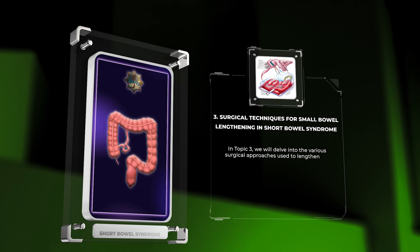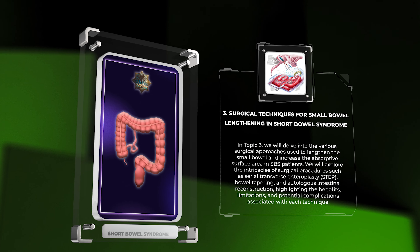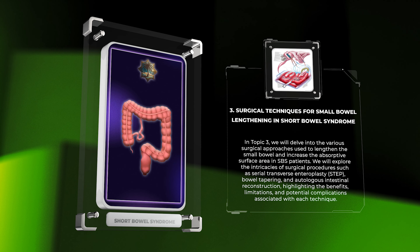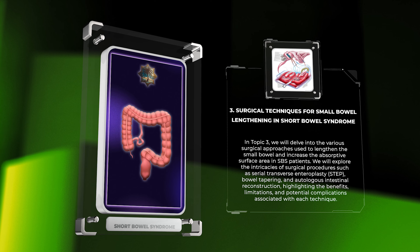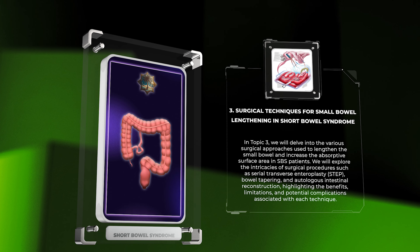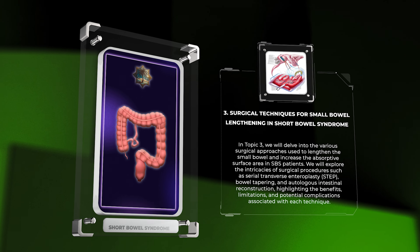In topic three, we will delve into the various surgical approaches used to lengthen the small bowel and increase the absorptive surface area in SBS patients. We will explore surgical procedures such as serial transverse enteroplasty, STEP, bowel tapering, and autologous intestinal reconstruction, highlighting the benefits, limitations, and potential complications associated with each technique.